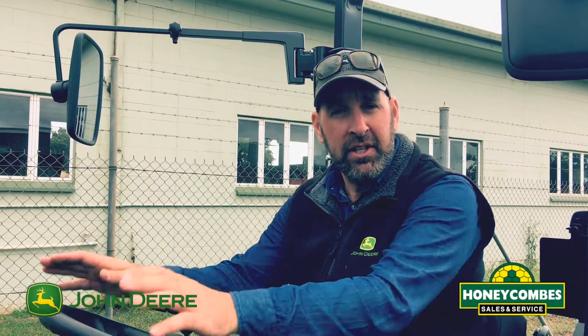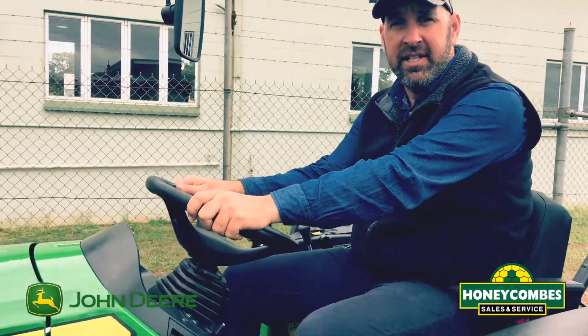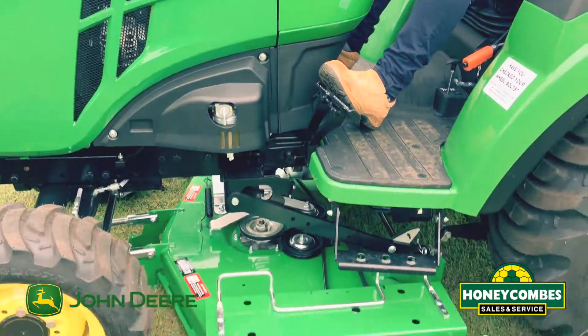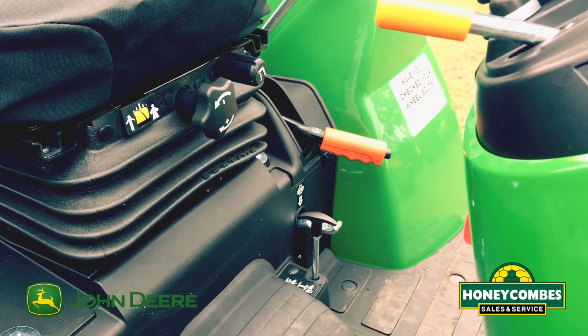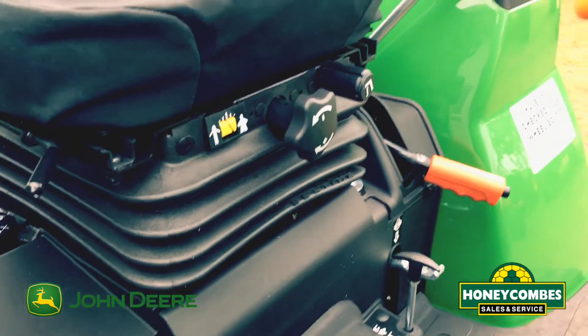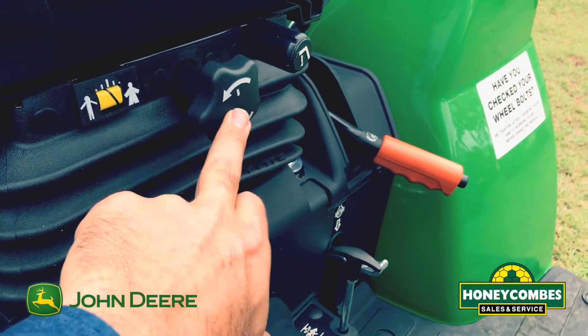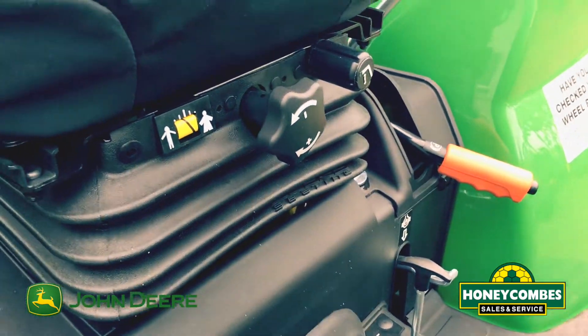G'day, Luke at Honeycombs. I'd like to introduce to you the 2036 R with the 60 inch Auto Connect deck — our latest offering from John Deere and Honeycombs. Being the 2036 R, the R being a premium package, you have height control and also suspension for this seat.